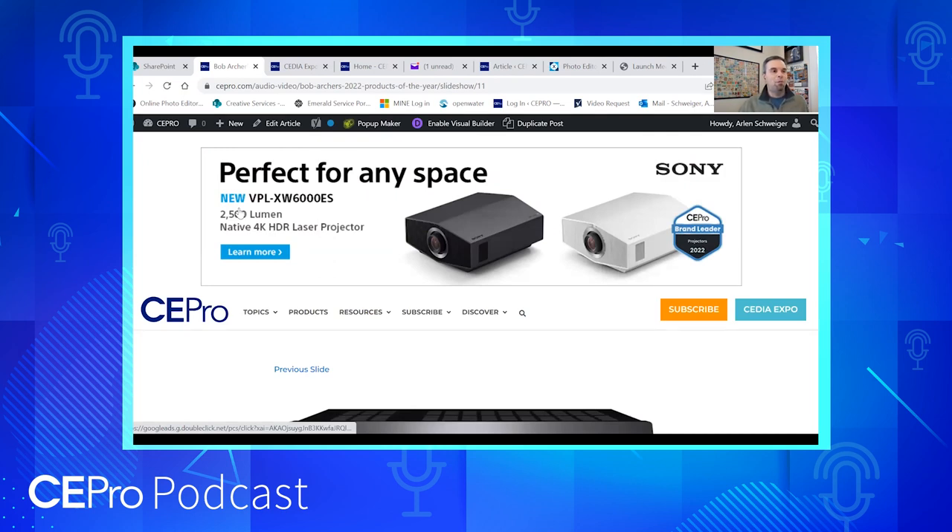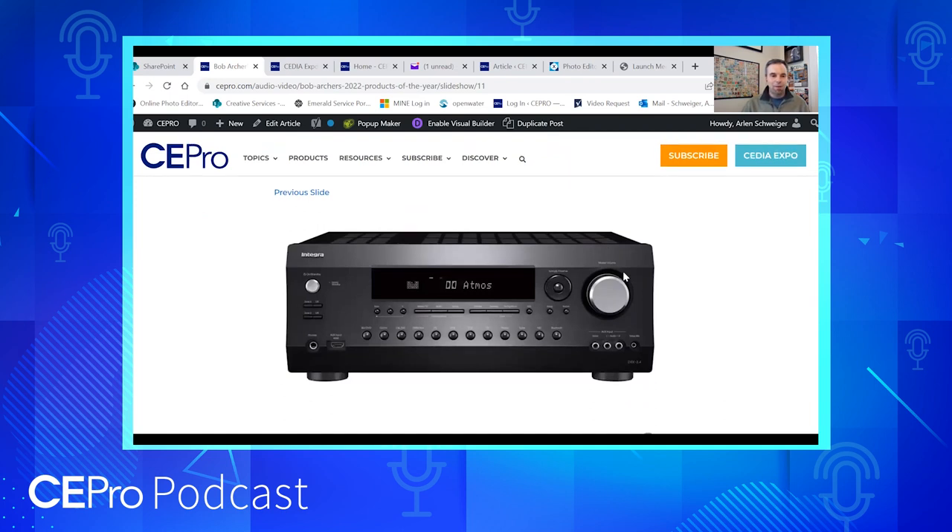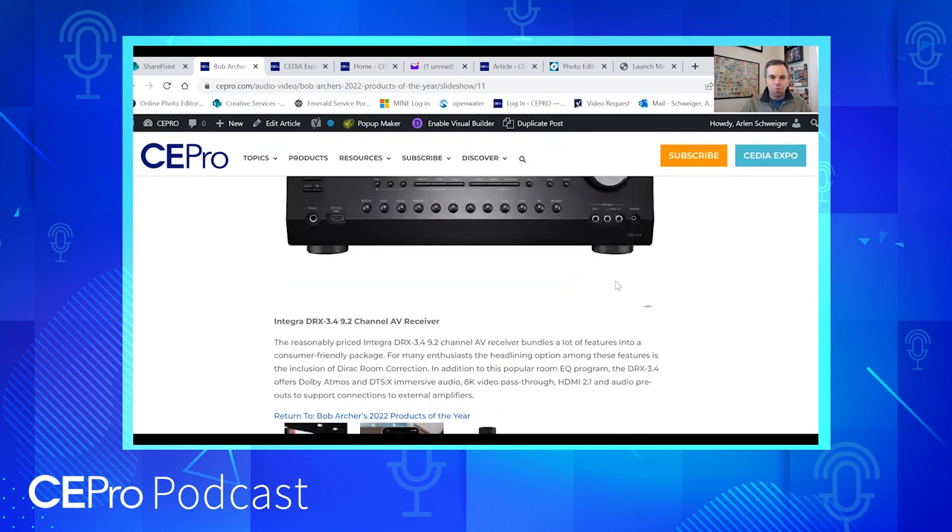There are so many good smaller powered speakers on the market now incorporating new technology. One product that impressed me on the audio side at CEDIA Expo was Lithe Audio, a UK company coming into the US market. They have a Wi-Fi version with Bluetooth, Google Cast, AirPlay, and they do both in-ceiling and outdoor speakers.